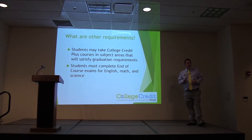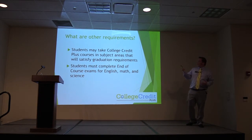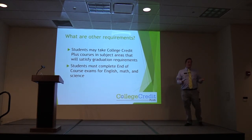If the course you are taking through the college at your high school happens to have an end-of-course exam — English, math, science — you will have to take those as well.